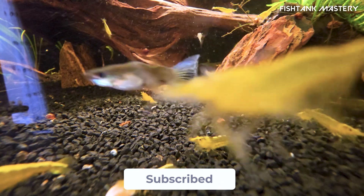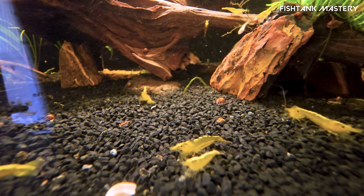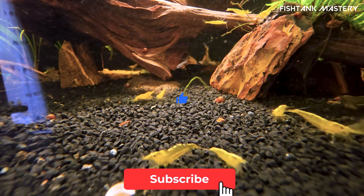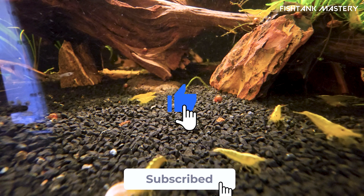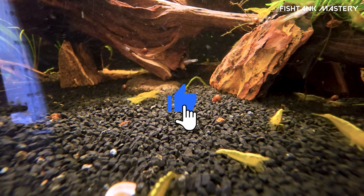Battled hair algae in your tank? Drop your story below — what worked or what backfired. If you liked this video, hit like and subscribe for more no-fluff aquarium wisdom. Until next time, don't let the green win. Keep your tank clear — see you next time.